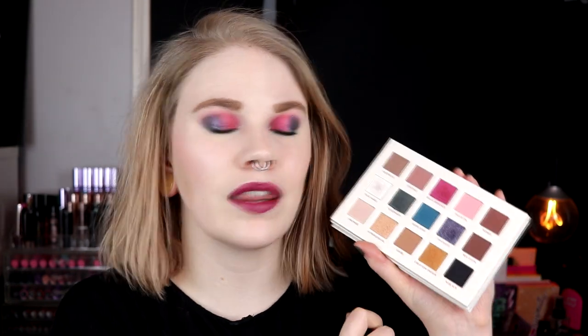I like this look. It feels like it has been a lot of pink looks this week. But I like it. I like that I took this teal shade underneath my eyes, so something else happened there.